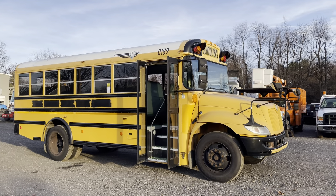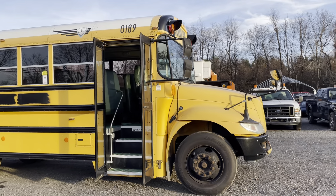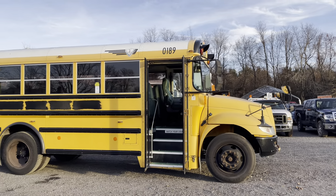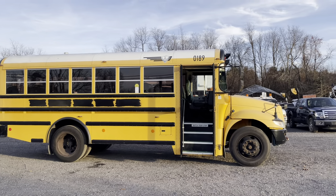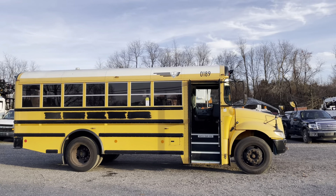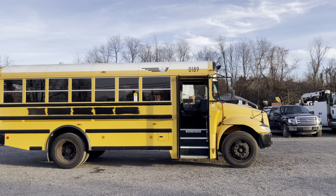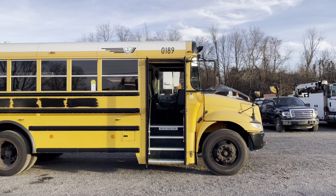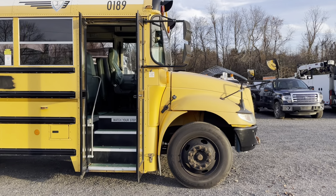Hello everyone, this is Brady with Lewis Motor Company and today we're taking a look at our 2010 International PB105 Short School Bus. This is the absolute perfect size for a schooly or camper conversion and overall this bus is in nice condition. It's only got 168,000 original miles on an International MaxForce DT Series 7.6 liter turbo diesel and an Allison automatic transmission.